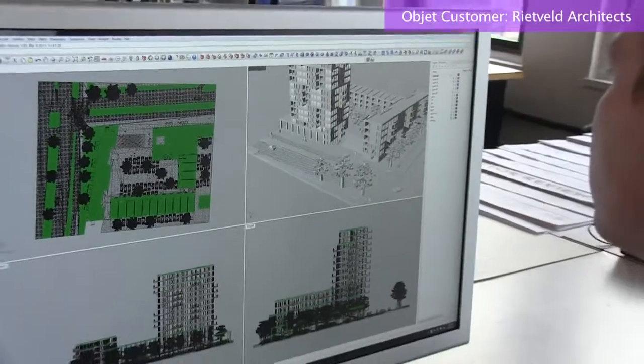My name is Piet Mijs. I'm a senior associate at Rietveld Architects New York. The architecture is very modern, very progressive. We like to use high-tech to describe our architecture.